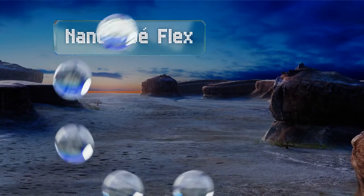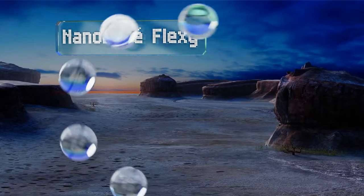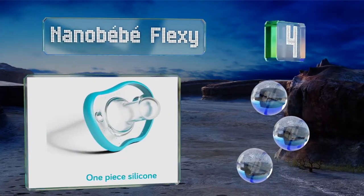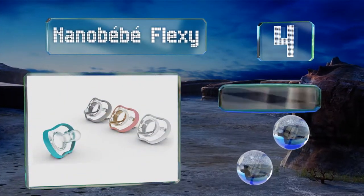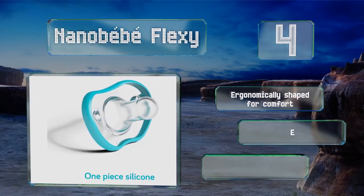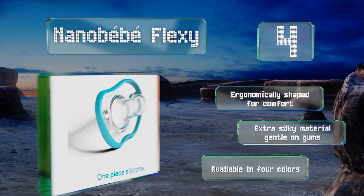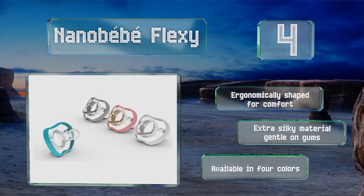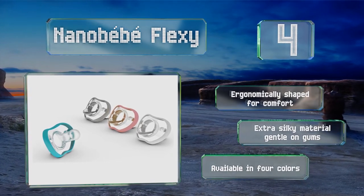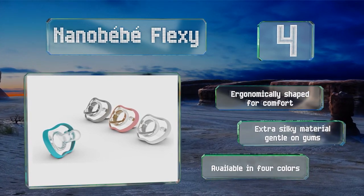At number 4, the Nano Bebi Flexi is a good option for newborns, thanks to its smaller than average size. Made from pure materials that are chemical-free, it helps avoid confusion for tiny tots and is soft and flexible to ensure a comfortable fit in little mouths. It's ergonomically shaped for comfort and features an extra silky material that's gentle on gums. It's available in four colours.